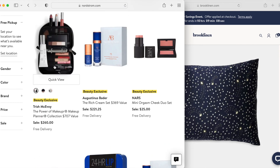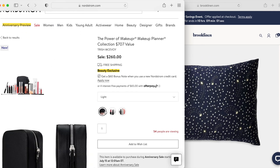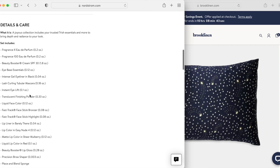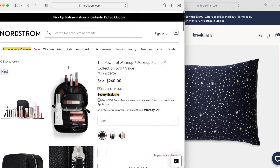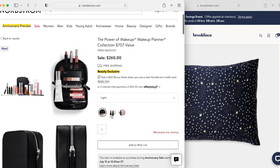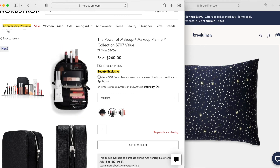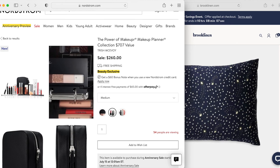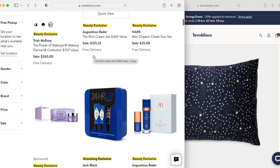One thing about this Trish McEvoy set that I noted was that they have different shade options — deep, medium, and light — I'm guessing because it has a liquid face color and finishing powder. I'm not sure what is changing through the three sets, though the eyeshadows look like they're staying the same. It seems like a missed opportunity because I think for a deeper skin tone they could do with some deeper shadows, especially that off-white and light pink color. Just make sure that everything in a set will work for you.